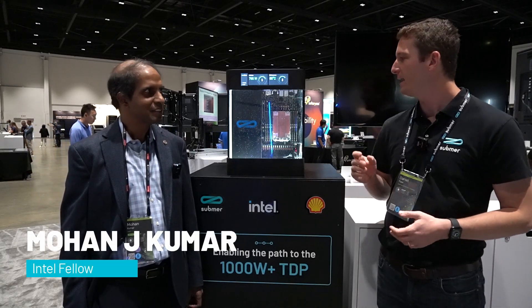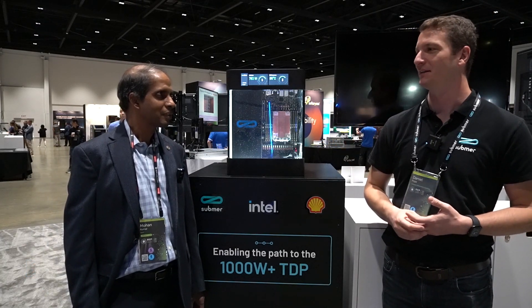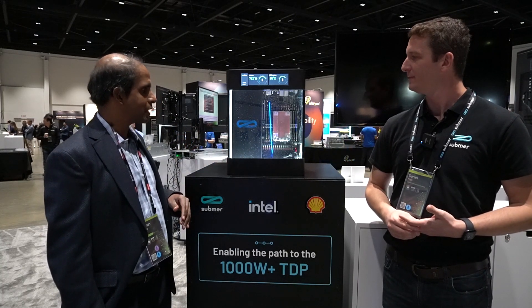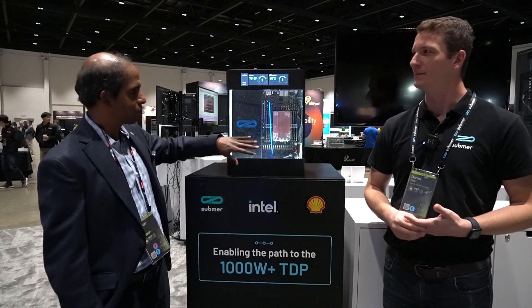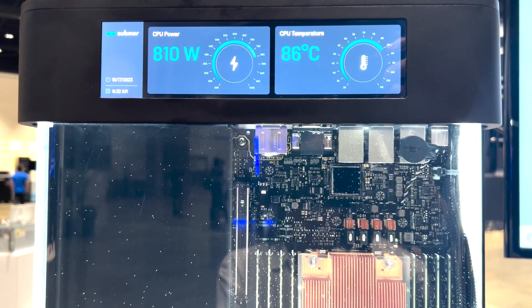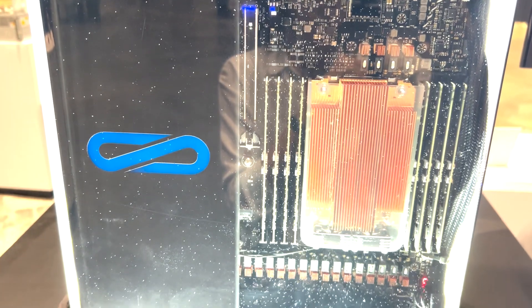I'm joined here at OCP — one of the major industry events, the OCP Global Summit — by Mohan Kumar from Intel. Mohan, why is this important for the industry and for the future of cooling silicon? Single-phase immersion needed to have headroom so we can accommodate silicon and the usages that are emerging in the future. Intel is very excited to see a demonstration of forced convection for the first time — at least to my knowledge — showing close to 900 watts being cooled here. I think I gave you the challenge of getting it to 1,000 watts, and you have gotten us up to 1,000 watts with single-phase immersion cooling. Congratulations. Thank you very much.